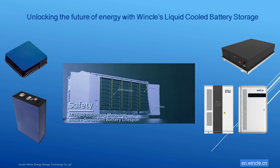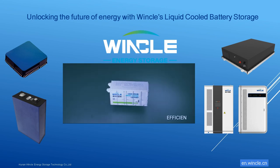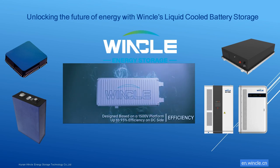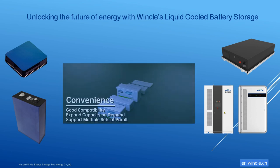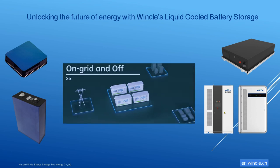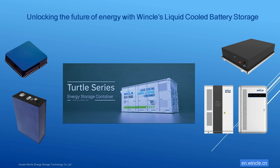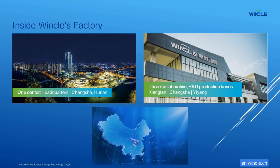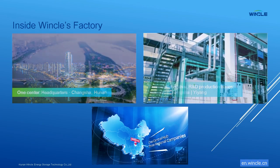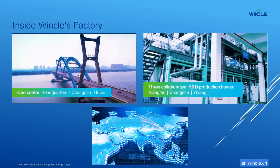The world is thirsting for clean, reliable energy. Winkle can deliver that energy safely. When you partner with Winkle ESS, you become part of an efficient, reliable, and profitable ecosystem that works cohesively with any energy-generational system. From cell manufacturing to shipping to end-of-life, the whole process is fully product-traceable.